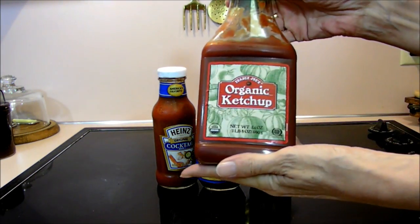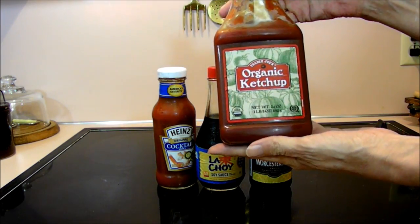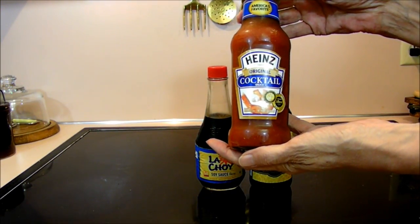Organic ketchup from Trader Joe's. And here's Heinz cocktail sauce, and this is gluten-free also.